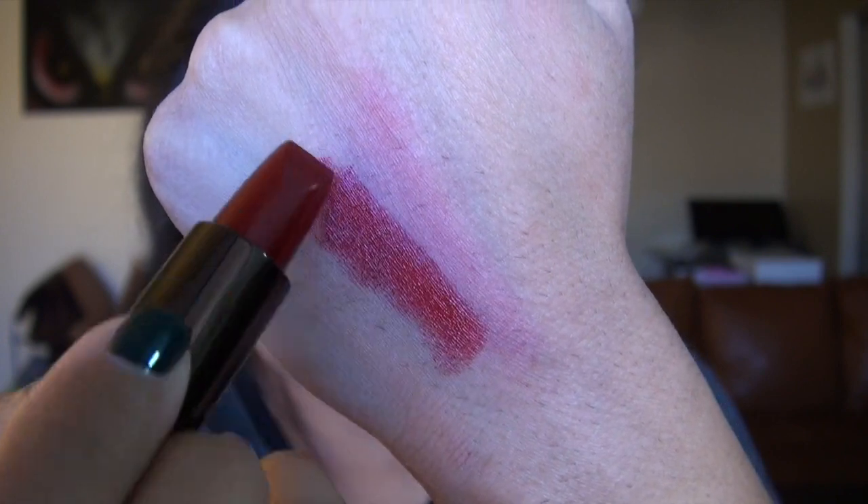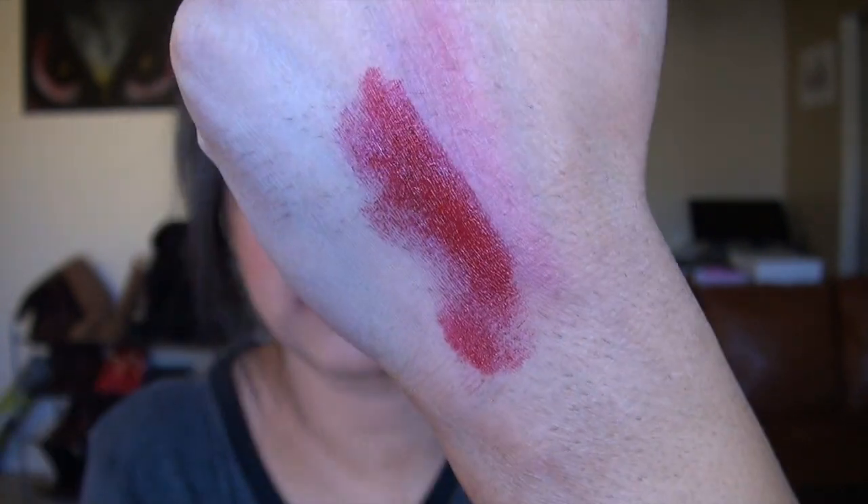The next color is one I wanted to show you if you are looking for a holiday red lipstick — just a Christmassy, perfect red lipstick. This is the Hourglass Femme Rouge Lipstick in the shade Icon. It is so creamy, so pigmented, really gorgeous. And the color is just a true, iconic red. The name Icon just fits it perfectly.